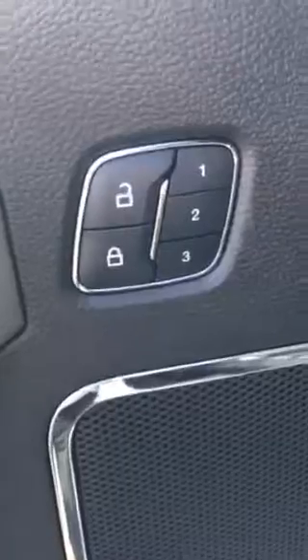It does have the power memory seats — ten-way power seats. This is the black leather on this one here. I'll come around the inside to show you.